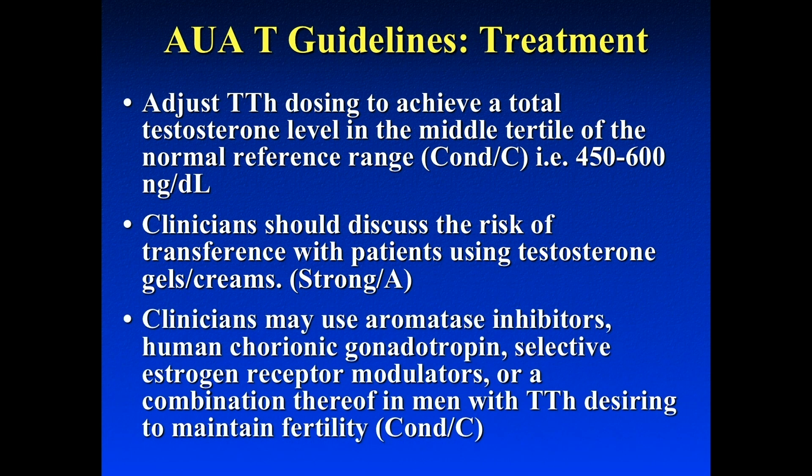You should discuss the use of aromatase inhibitors, HCG, and clomiphene citrate in patients who want to maintain their fertility. Exogenous testosterone is a natural contraceptive — you wouldn't give someone testosterone who's actively trying to conceive. But there are three things you can give patients to help them raise their own natural testosterone: aromatase inhibitors, clomiphene citrate, and HCG.